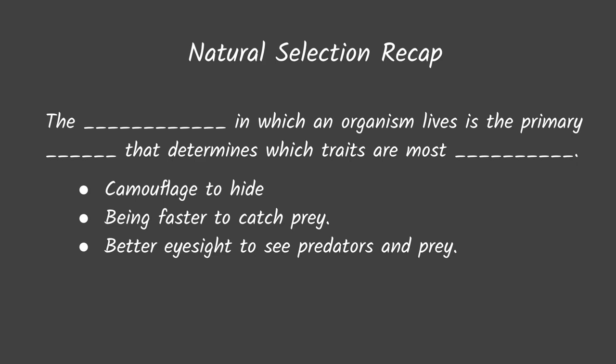First, we're going to start with a recap of natural selection. In natural selection, the environment in which an organism lives is the primary force that determines which traits are the most successful.